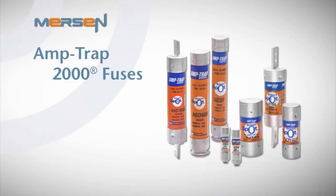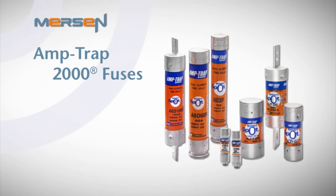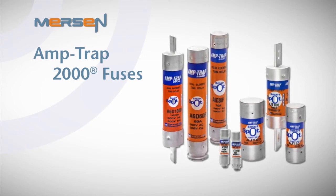How do you know it's an Amtrap 2000 fuse? It's simple — just look for the orange label. Easy to spot, these fuses represent the premier electrical protection product we supply our OEMs, MROs, and distributors. Mersin's Amtrap 2000 product was developed using over 100 years of experience in the fuse industry, making improvements to an already excellent product suite our customers have come to rely on every day to protect the people and equipment in their facilities.